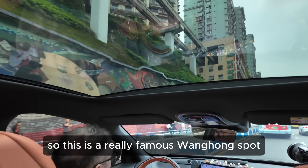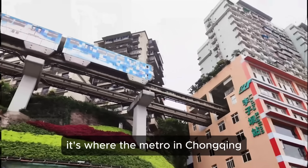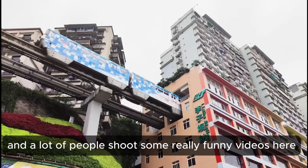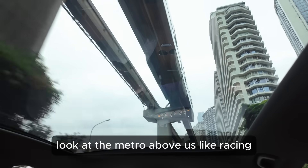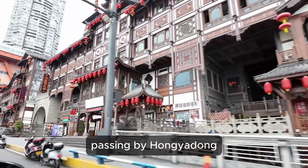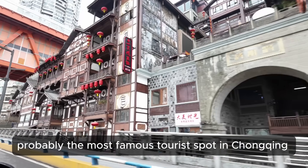This is a really famous viral spot where the metro in Chongqing passes through a building, and a lot of people shoot some really funny videos here. Look at the metro above us — it's like Tron, just racing by. We're now passing by Hongyadong, probably the most famous tourist spot in Chongqing.